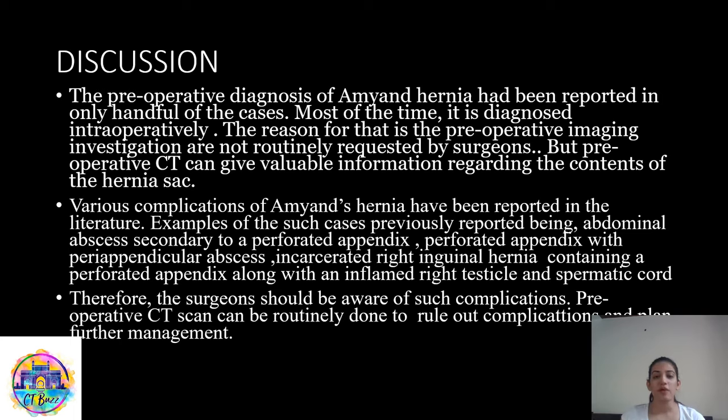The preoperative diagnosis of Amyand's hernia has been reported in only a handful of cases; most of the time it is diagnosed intraoperatively. The reason is that preoperative imaging investigations are not routinely requested by surgeons, but preoperative CT can give valuable information regarding the contents of the hernia sac. Various complications have been reported in the literature, including abdominal abscess secondary to a perforated appendix, perforated appendix with a peri-appendiceal abscess, and an incarcerated right inguinal hernia containing a perforated appendix along with an inflamed right testicle and spermatic cord. Therefore, surgeons should be aware of such complications, and preoperative CT scans could be done routinely to rule out complications and help in further management.